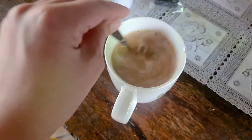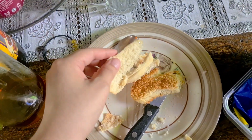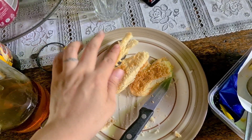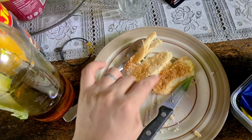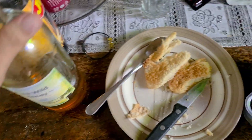For dessert, siyempre, coffee — café blanca coffee. And I'm making homemade toast. There's this favorite bread — parang siyang may jam and butter, then toasted. But since I don't have jam, I only have honey, so I'll use honey.